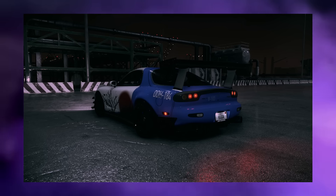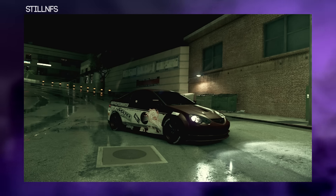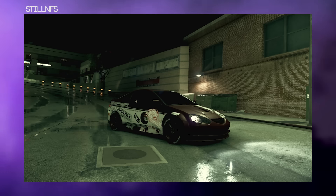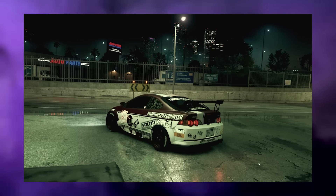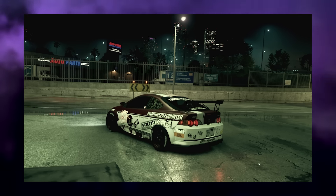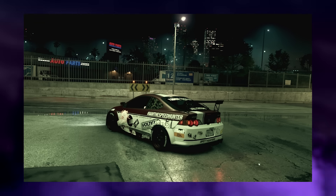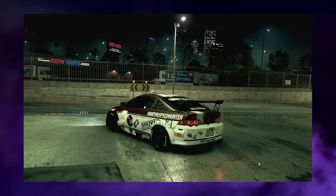The next design comes from YourBoyStillNFS and this is his DC5 from Need for Speed 2015. He's gone for the red and white color scheme — that dark red almost looks like blood, but it looks really nice. I like how he's gone for that track build look; it really suits the DC5. He's also made use of the Super Promotion dragon on the side, which looks really nice.